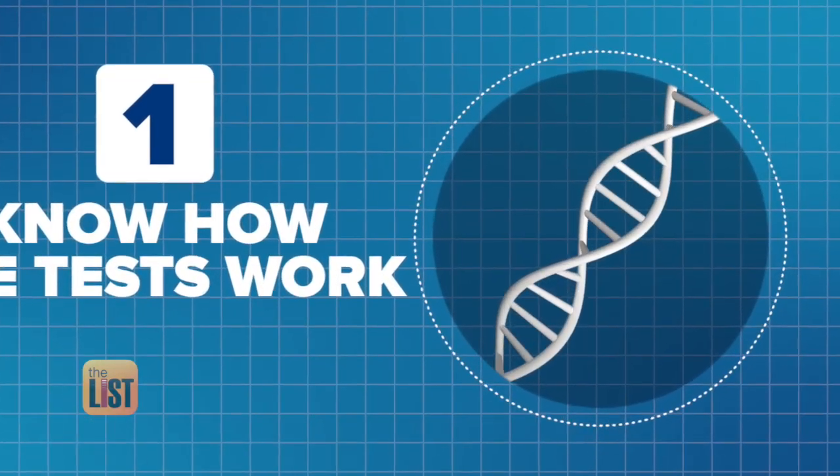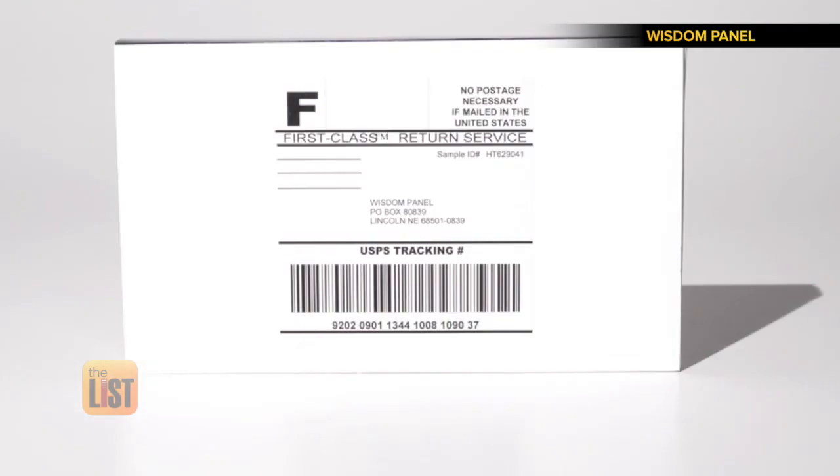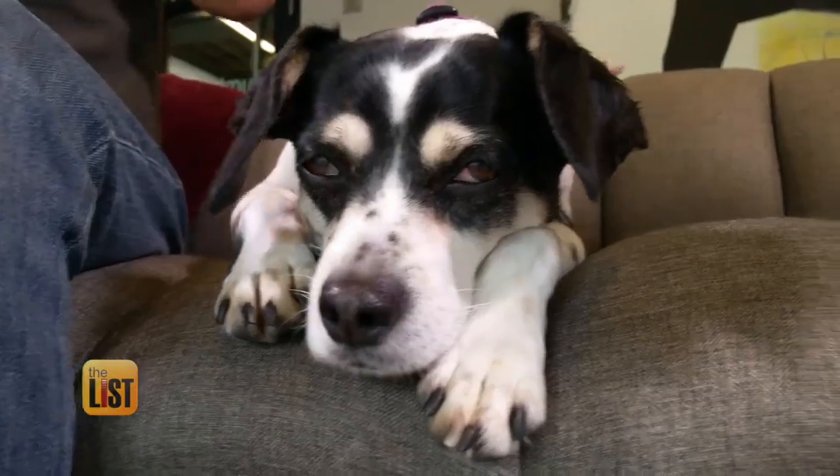First, how does it work? This is a different kind of DNA test — we're talking about DNA tests for dogs. Just like a human test, all it takes is a cheek swab from the provided kit, then just send it back and wait a few weeks for the results. The most difficult part is convincing your dog to let you stick a cotton swab in its mouth.